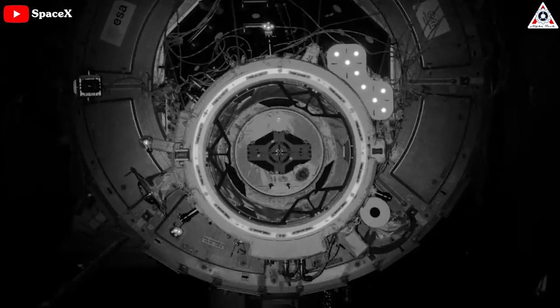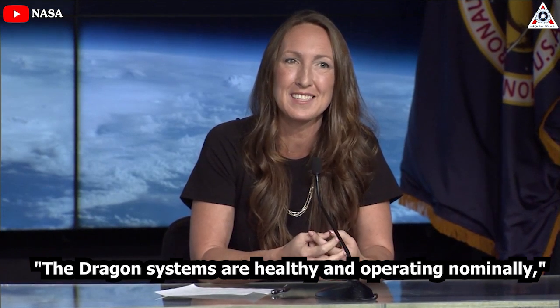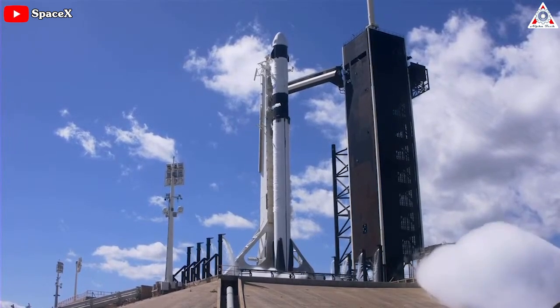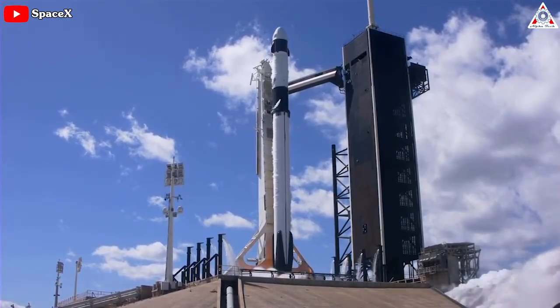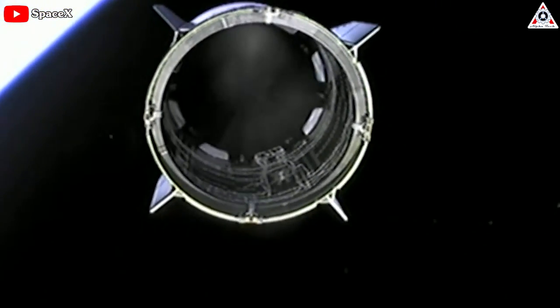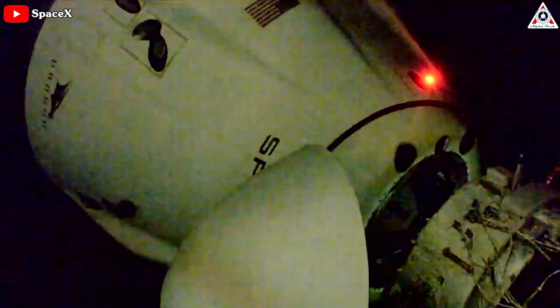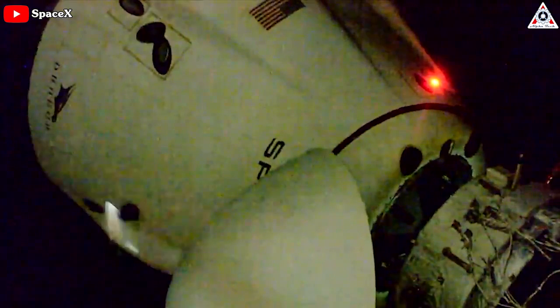Walker, who is director of the Dragon Mission Management, also emphasized that all analysis to date shows that the Crew Dragon docked at the ISS, now called Endurance, is doing just fine. "The Dragon systems are healthy and operating nominally," Walker said during the last press conference of Endurance, which launched to the orbiting lab this past October on the SpaceX Crew-5 mission for NASA.